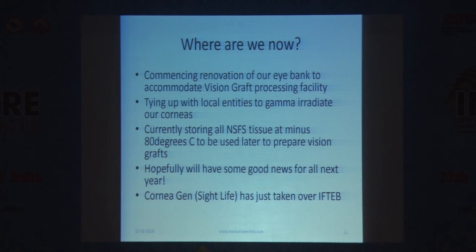The breaking news — just about a week or ten days ago — is that the Sightlife people, who have now renamed themselves Corneagen, converted from a not-for-profit to a for-profit organization. They took over the International Federation of Tissue and Eye Banks (IFTEB), a not-for-profit organization in the US, so all IFTEB eye banks and personnel are now being managed by Corneagen or Sightlife.